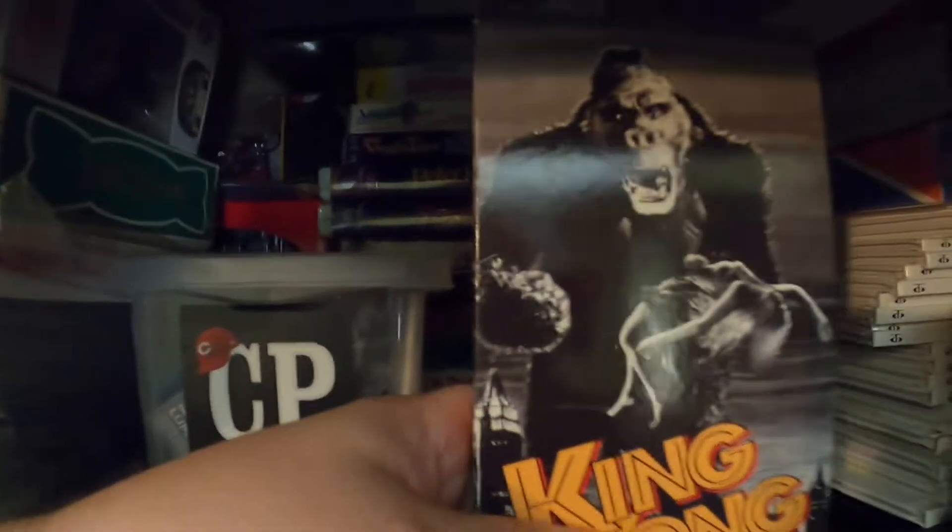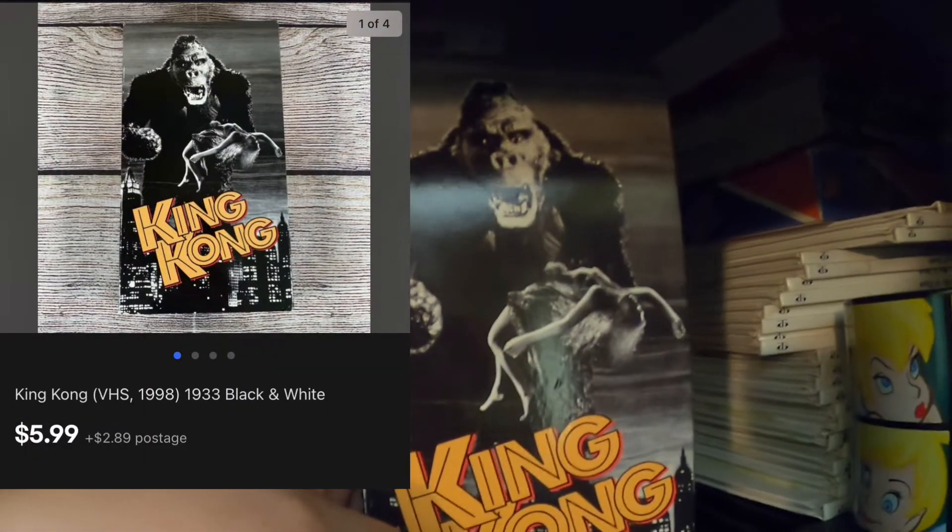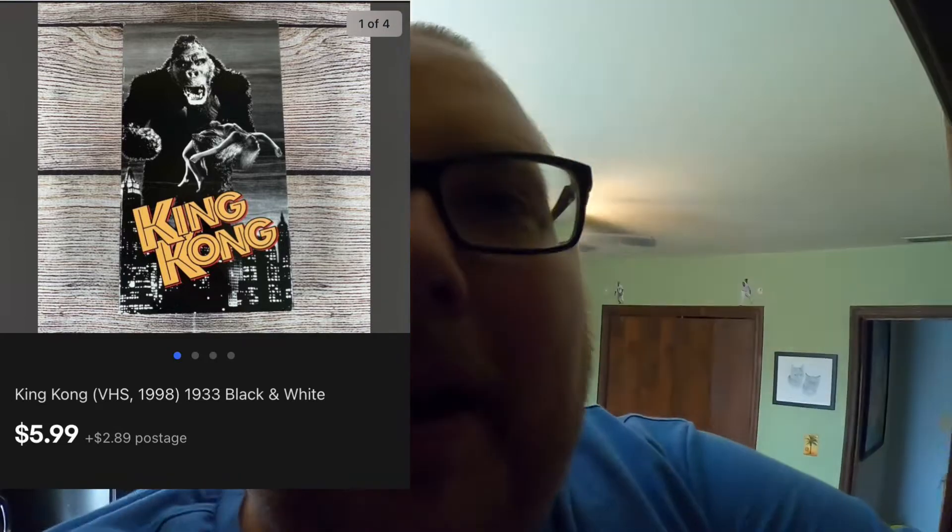I sold this King Kong — it's a 1933 version. I found this at the bins. I did an average buy cost that day, so I have $1.87 into it. I bought a bunch of VHS tapes plus a few other items and bulked it all together. It only sold for $5.99 plus shipping.